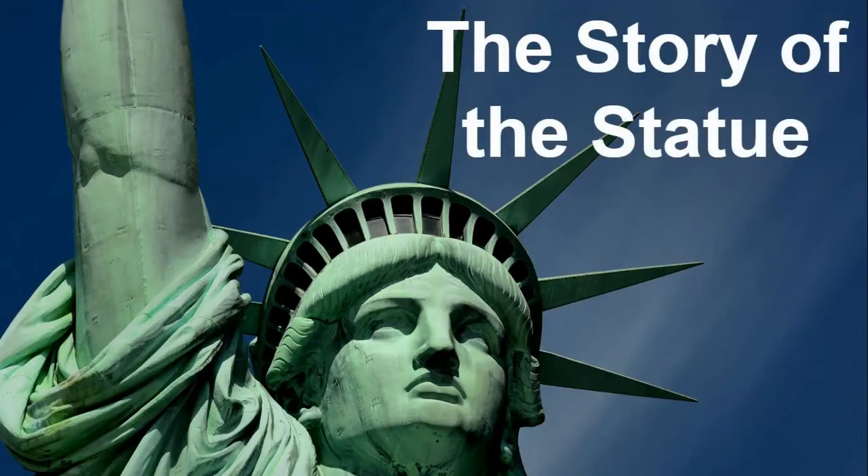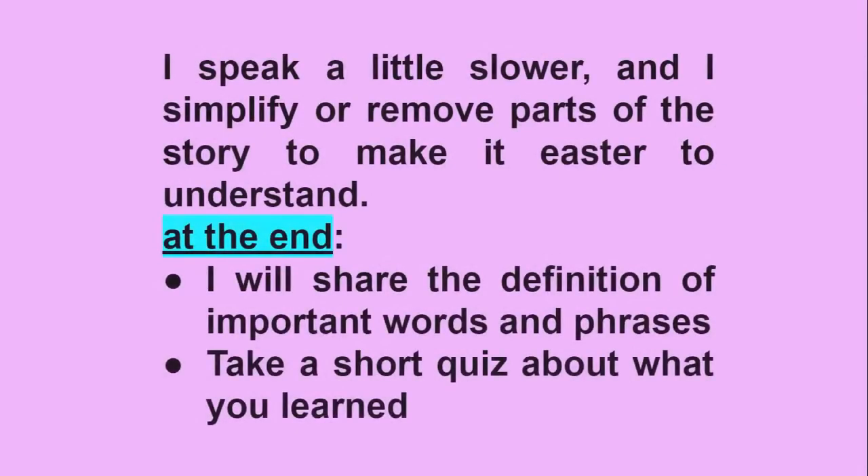The Story of the Statue by Heather Banks. I speak a little slower and I simplify or remove parts of the story to make it easier to understand. At the end, I will share the definition of important words and phrases. And you will take a short quiz about what you learned.